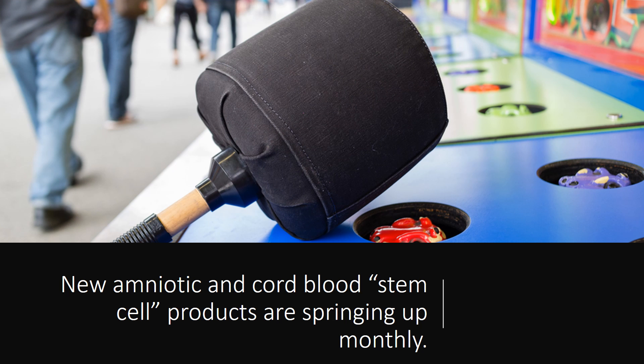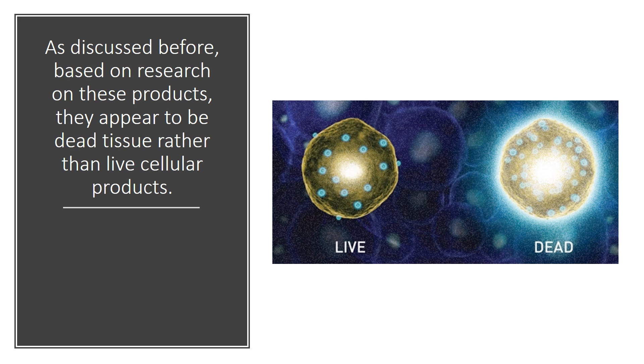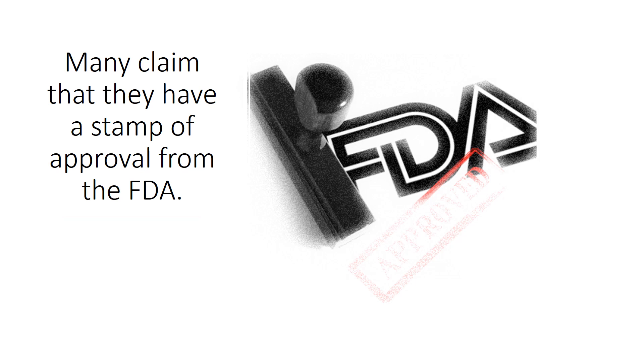New amniotic and cord — in quotes — stem cell products are springing up pretty much monthly. And as I discussed before, based on research, these products appear to be dead cellular tissue rather than live cellular products. Many claim that they have a stamp of approval from the FDA, and if you read some of the information they have on their websites, it's not quite clear, but it seems to the uneducated that there's an FDA approval for this product.